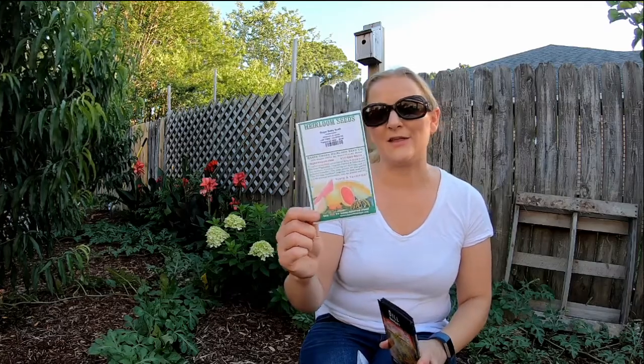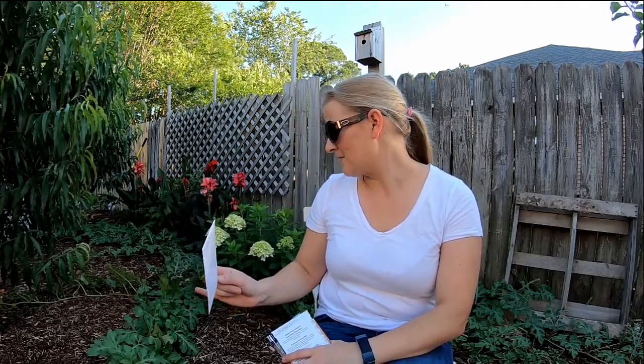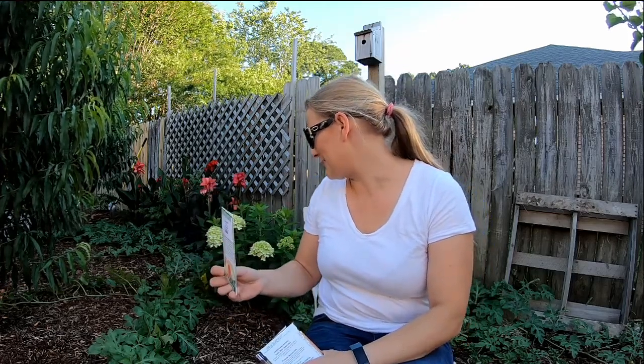The next one is a Sugar Baby bush melon. I have a lot of the vining one but I thought I would try the bush variety just to see if there is a big difference. The Sugar Baby vine back here is probably 15 feet long in any direction.